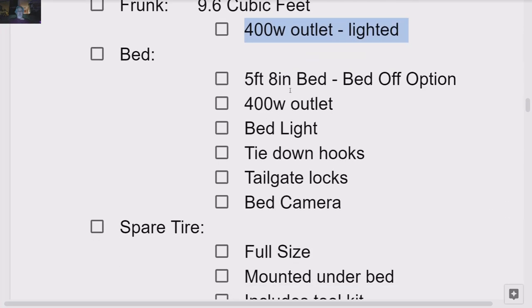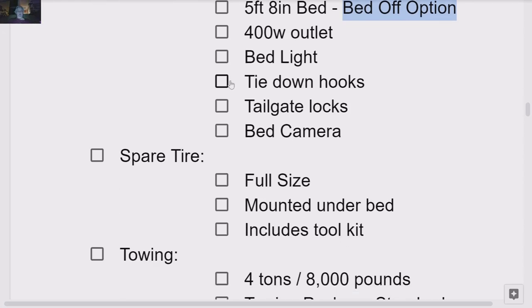The bed has a 5-foot 8-inch bed — I believe it was 5-foot 6-inch before. There is a bed-off option for this truck, which is important because the Silverado and the Cybertruck are not going to have a bed-off capability. Bed-off means you can take the pickup truck bed off and put a flatbed or special-purpose bed on it. The bed has a 400-watt outlet, a light, tie-down hooks, tailgate locks — I believe these are locks so someone cannot open the tailgate and remove it from the truck — and a camera in the bed.